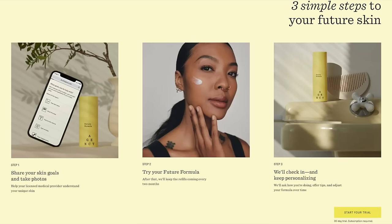Agency offers a simple three-step program. You sign up for the 30-day trial, share your skincare goals, and take photos to share with your dermatology provider. You try the kit when it arrives, including your Future Formula. Agency then checks in with you and keeps personalizing the program as your skincare needs change over the months. When you sign up, you answer a short quiz that helps your dermatology provider create the best program for your specific needs — and since you're corresponding with the provider, no separate prescription is required.